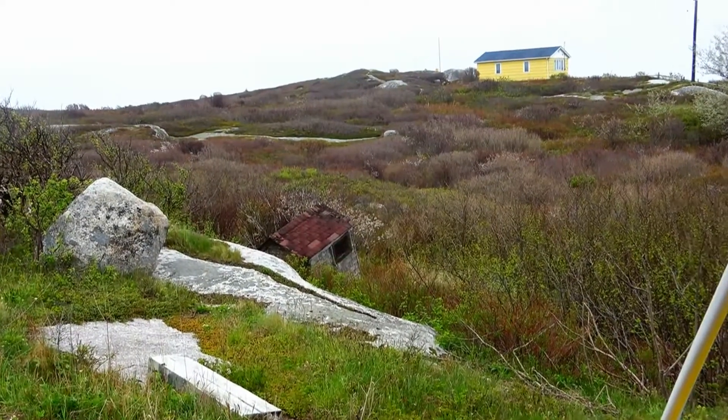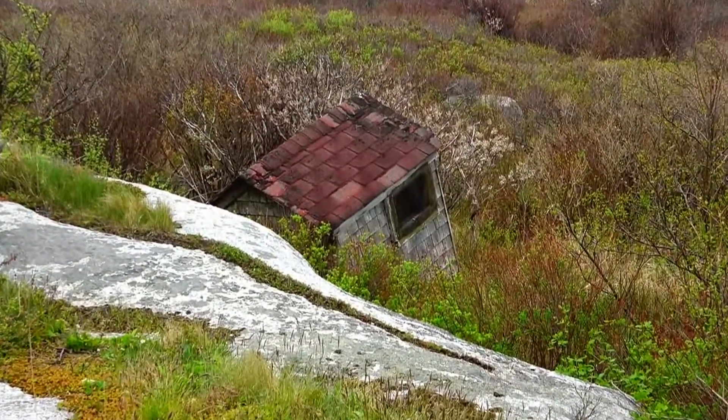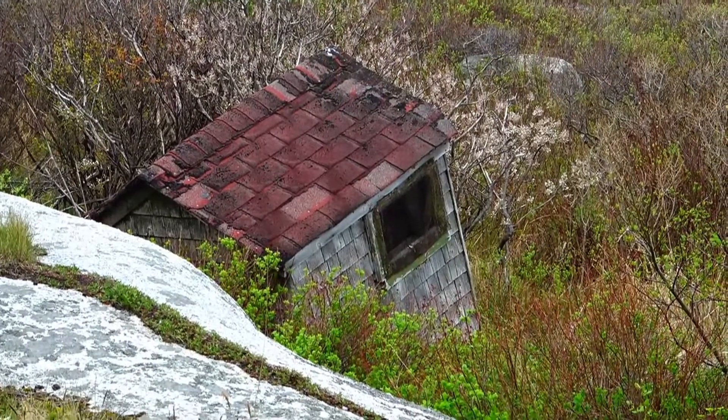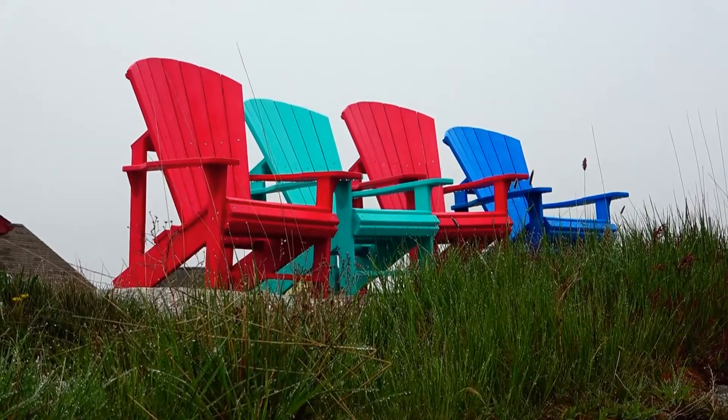Now, here's a landmark if you ever saw one — the old Johnny on the spot. Chairs are crossing the Visitor Information Center. So that's it for another day.